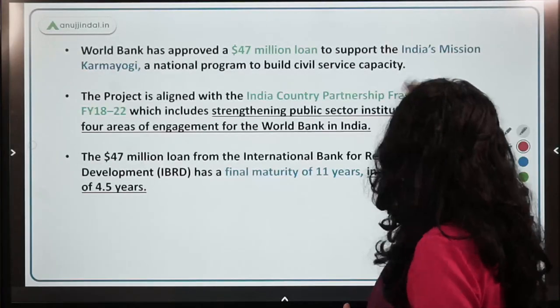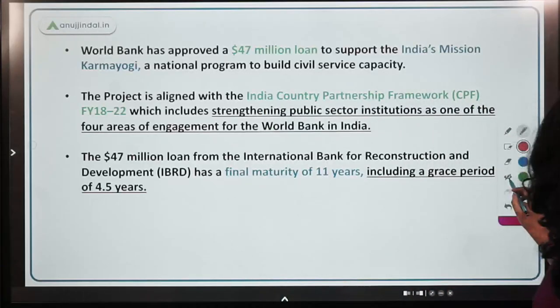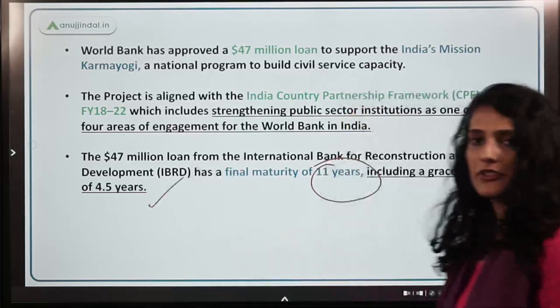The duration or maturity of this World Bank loan from IBRD is 11 years, with a grace period of 4.5 years.